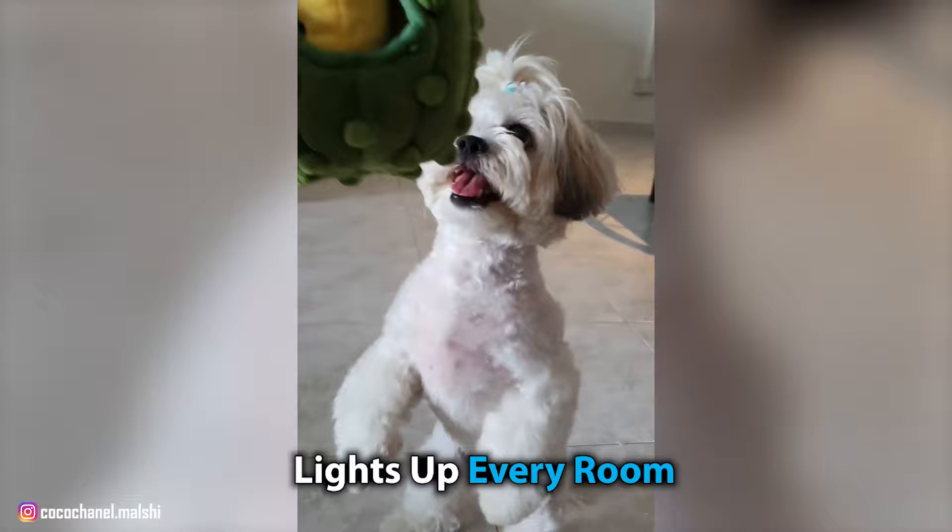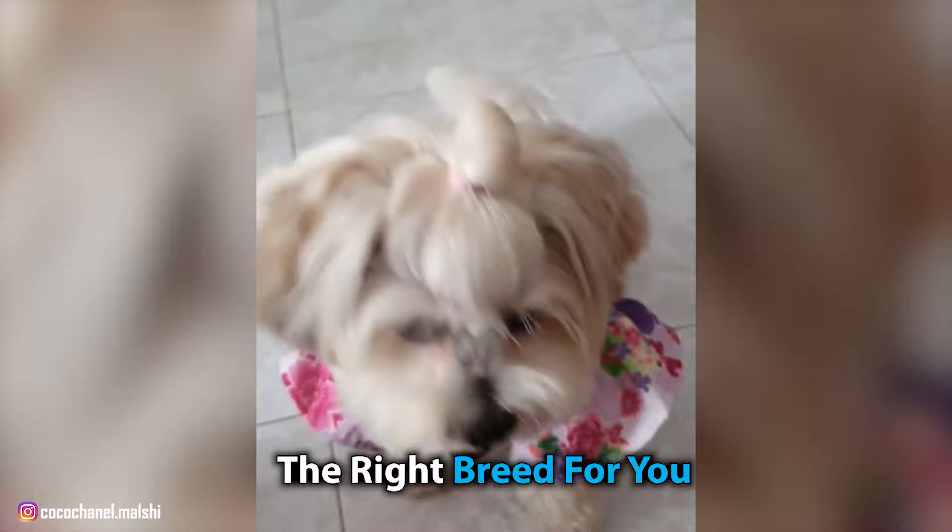This is a designer dog who fits in with any family and lights up every room. These pooches will grow very attached to your family and want to spend every second around you. If you're looking for a loyal and loving canine companion, the Malshi could just be the right breed for you. Here's a list of top 10 interesting facts about the Malshi that you gotta know.